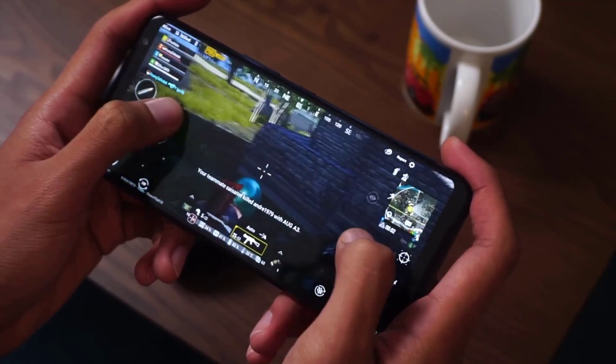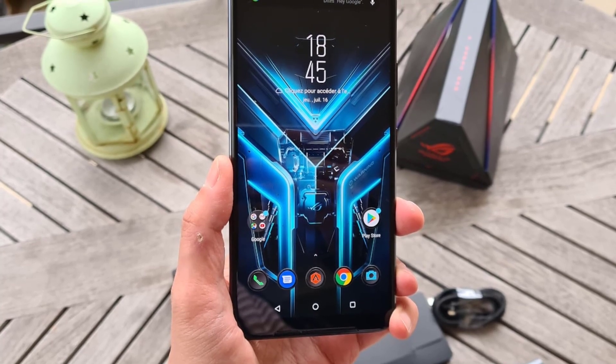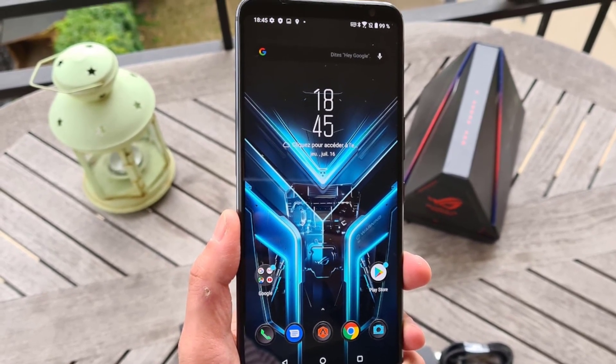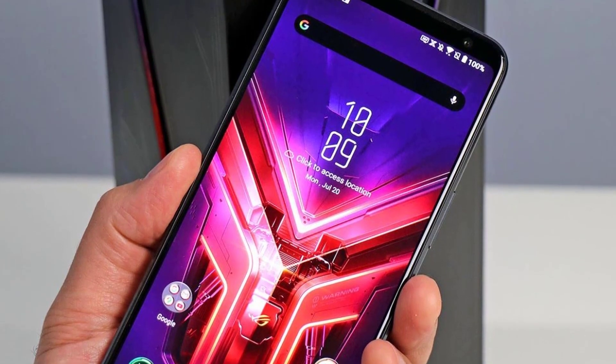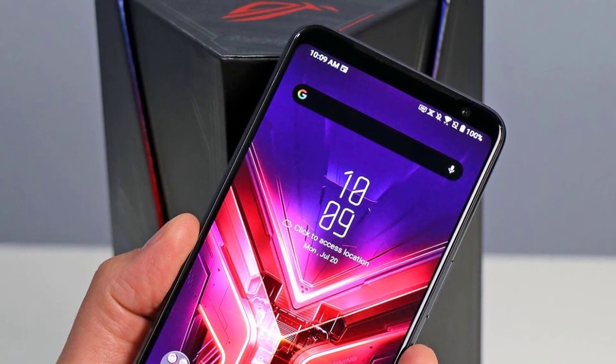One thing that consistently impressed about the Asus ROG Phone 3 was its battery life — it can last up to 14 hours, which is amazing. In spite of a few shortcomings, the ROG Phone 3 accomplishes almost exactly what it sets out to do. It runs demanding Android games beautifully and gives users a set of intuitive, flawlessly integrated tools to optimize their gaming experiences.